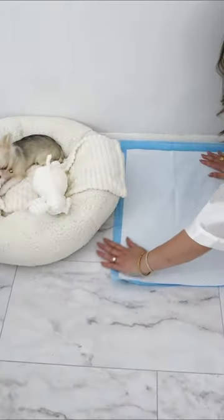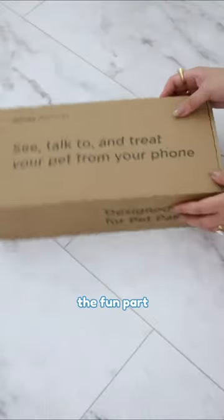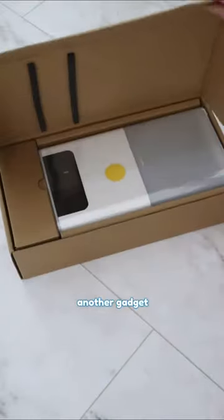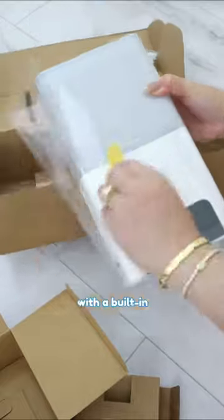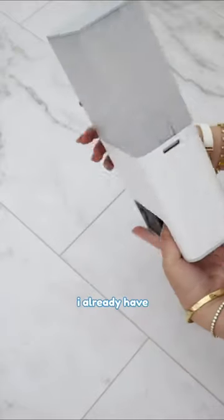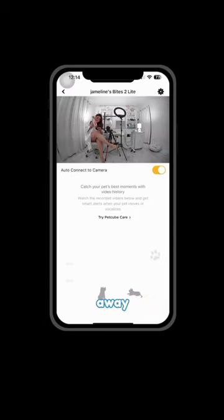On the other side, there's my pee pad. And of course, let's not forget my food balls. Now this is the fun part — Mommy got me another gadget from Petcube. It's called the Bites Too Light, a treat dispenser with a built-in camera. I already have a camera in my playpen, but Mommy got this so Daddy can see both of us when he's away.